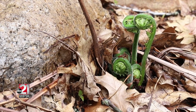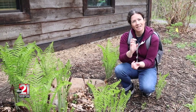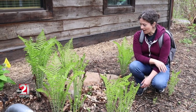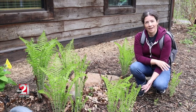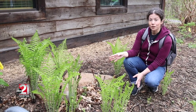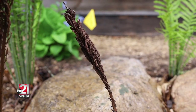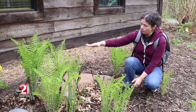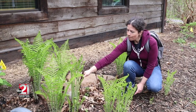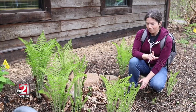These are ostrich fern fiddleheads. Really, all ferns grow by uncurling like that, but the ones we eat in this area are called ostrich ferns. There are a couple of ways to make sure you have the right one, because there are some toxic look-alikes. One of the first identifying features of ostrich ferns are these dried brown fertile fronds from last year — they stay dry and brown, stand up even through snow, and sort of resemble an ostrich feather, hence the name ostrich fern.